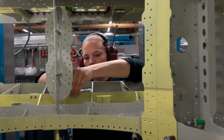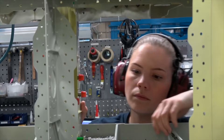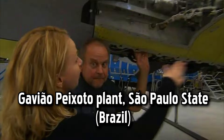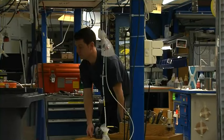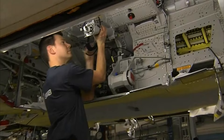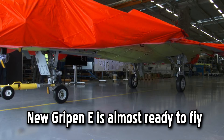Before the Gripen-E can enter operational service, it undergoes a series of comprehensive tests and certifications, including structural tests, flight tests, avionics evaluations, weapons systems integration, and performance assessments. The Gavião-Peixoto Plant Factory in Brazil serves as a testament to Saab's commitment to the Brazilian market, contributing to Brazil's defense industry, technology transfer, job creation, and the manufacturing of advanced Gripen fighter jets.